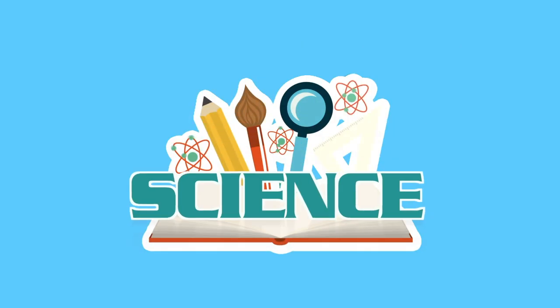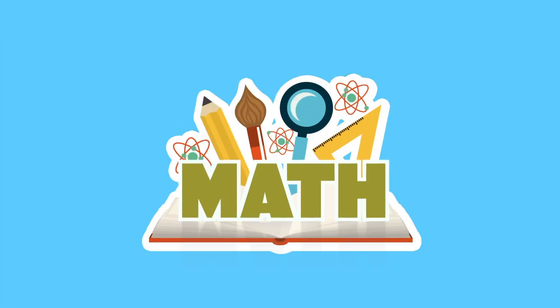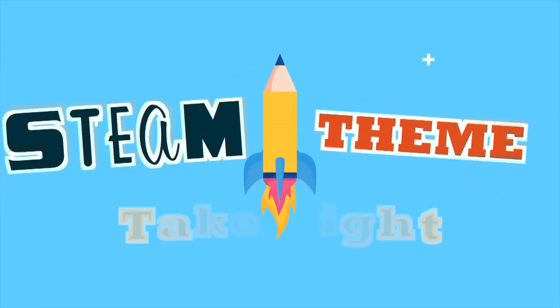Each activity is going to have a theme that will correspond with that day's book, and it could be in the area of science, technology, engineering, art, mathematics, or even local culture. The theme for today's book is Take Flight.